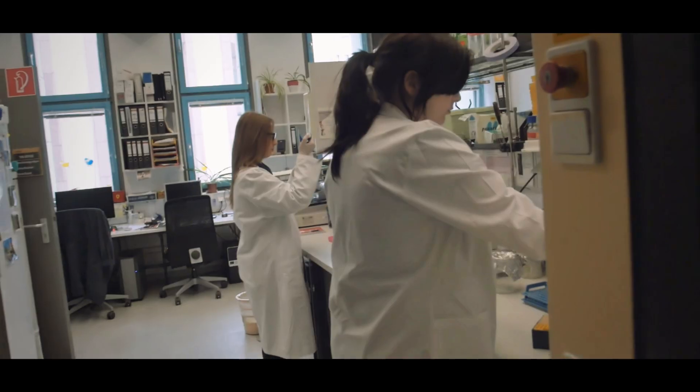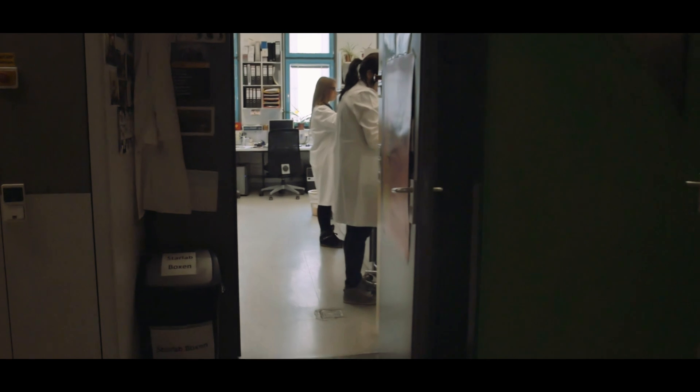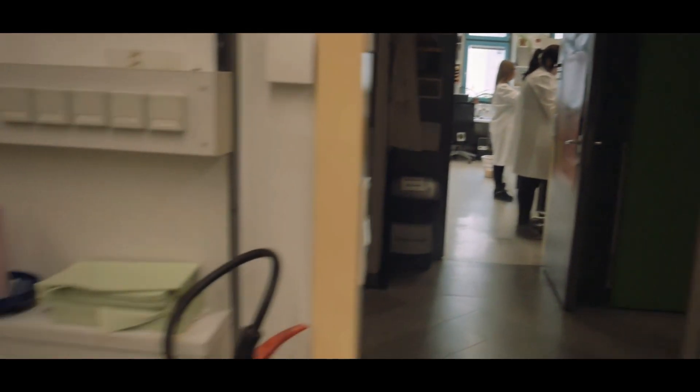There are many things I like about working here. One is the commitment to youth. There are many young people who work as PhD students, master's students, post-docs and junior group leaders. The Max F. Perrott's laboratories foster excellence in research and education.